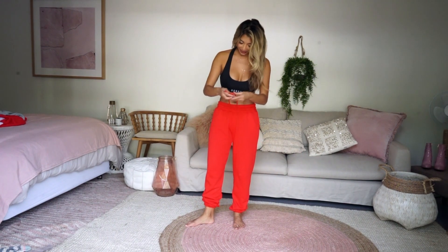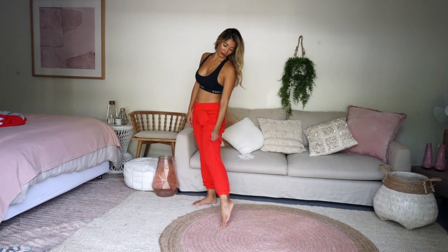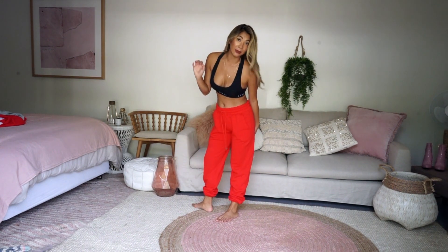Now these are the ultimate laze-around-the-house track pants. I love the little scrunchy bit at the bottom so no cold air is coming in.